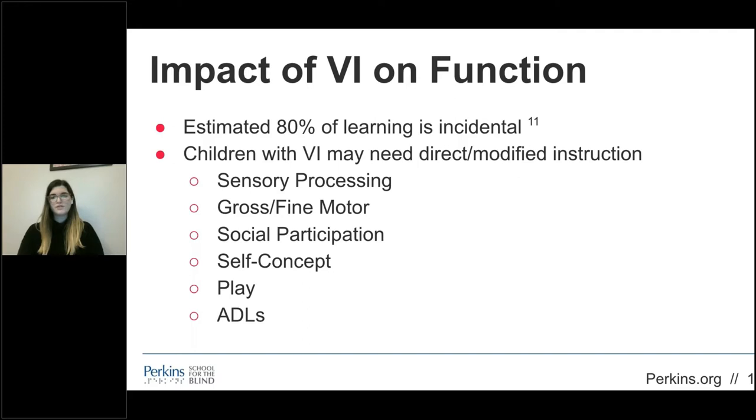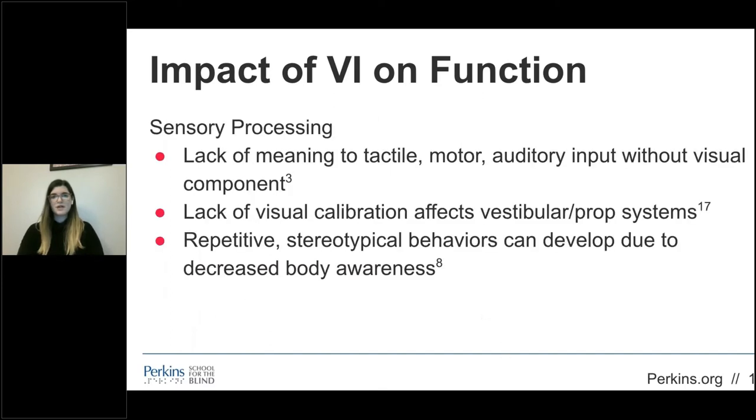Children with typical vision take in information throughout the day by observing their environment, such as watching their peers perform an activity — a process known as incidental learning. Children with visual impairment miss this incidental learning and need to be taught these skills explicitly. Sensory processing is impacted by visual impairment. Without the visual component, or with decreased visual information, students require extra support to decode the meaning of tactile, motor, and auditory input. It's important to clearly define objects or features within their environment to support their learning — for example, differentiating bumpy, soft, rough, and smooth surfaces, or labeling a sound.